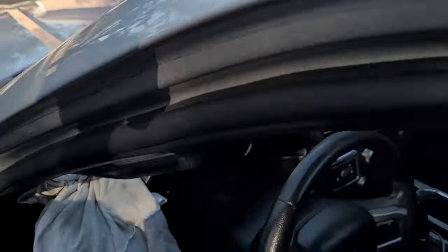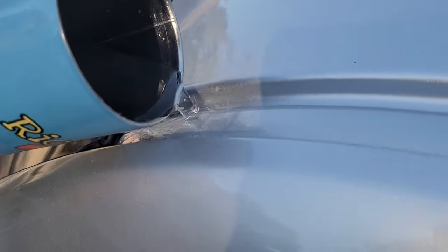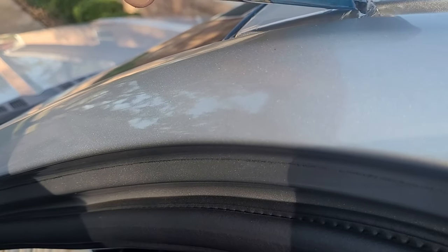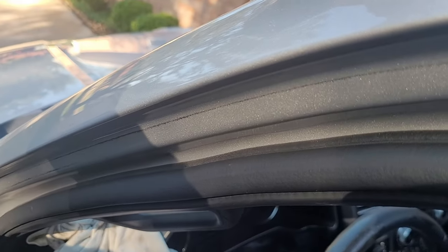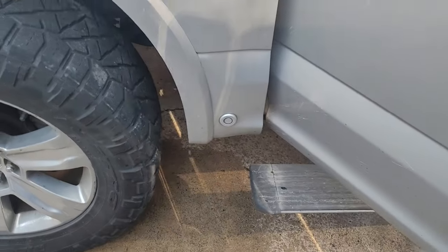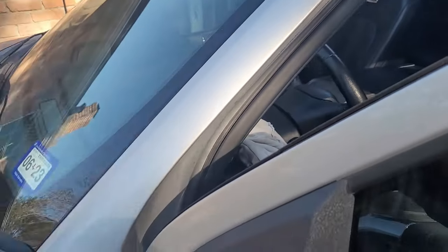Maybe you shouldn't try this at home because it could get the truck wet, but I'm going to put a little bit in here just to see where the water goes. I'm actually going to pour a lot in there — and I can hear it dripping, dripping straight to the bottom. Same spot. So the channel goes straight down and connects with the other one.